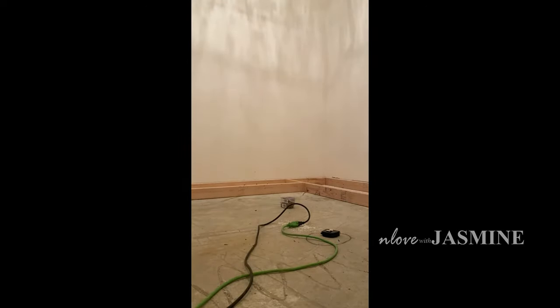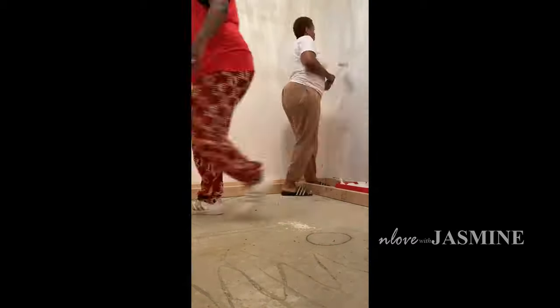We're going to go ahead and spackle those holes. When you take down the wire racks that are standard in a home, sometimes it can kind of mess up and leave big holes because they had to have the drywall anchors. So we had to spackle everything and get it ready for paint.